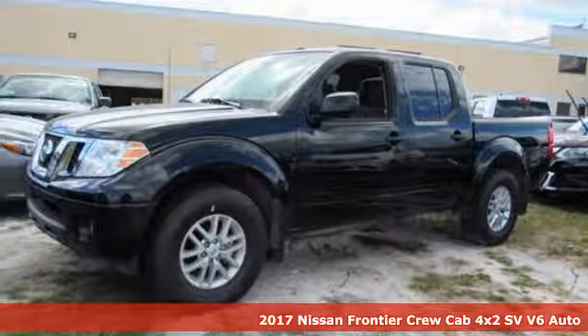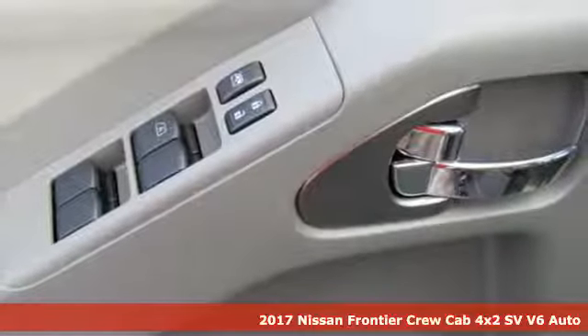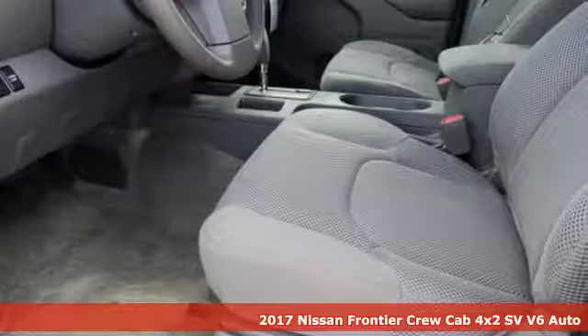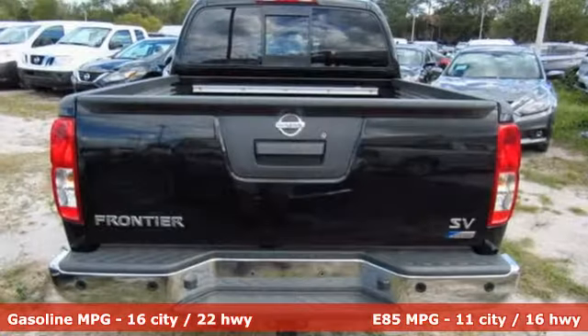Here's a 2017 Nissan Frontier. This mid-sized truck is the perfect partner for tackling your major to-do lists. Meet the challenge and the terrain head-on with this Frontier's full-length box ladder frame.